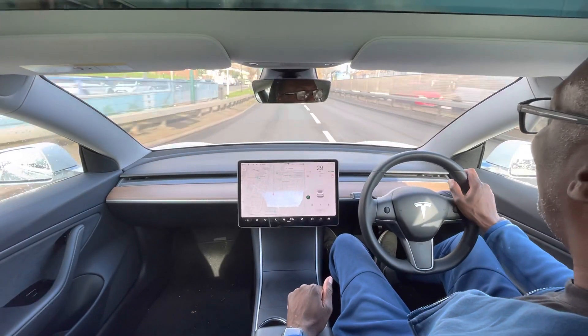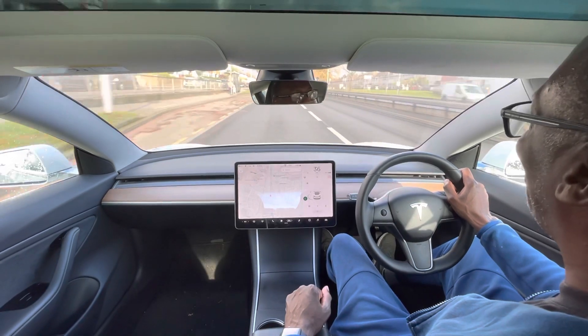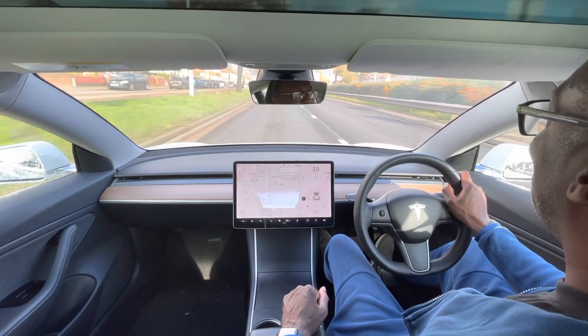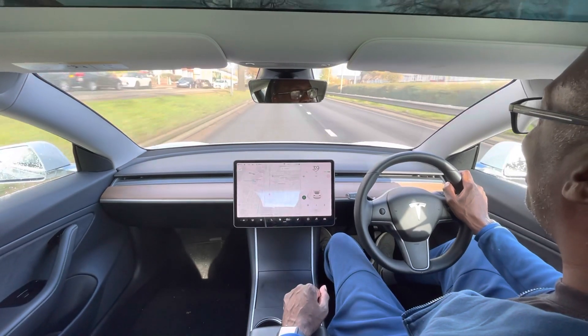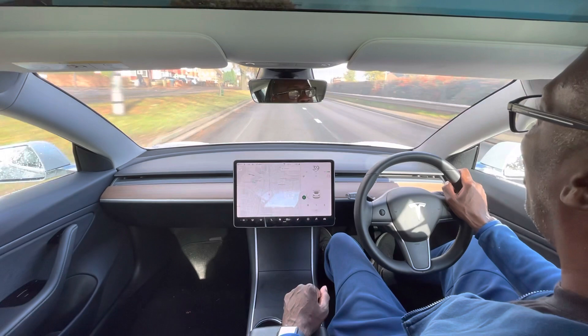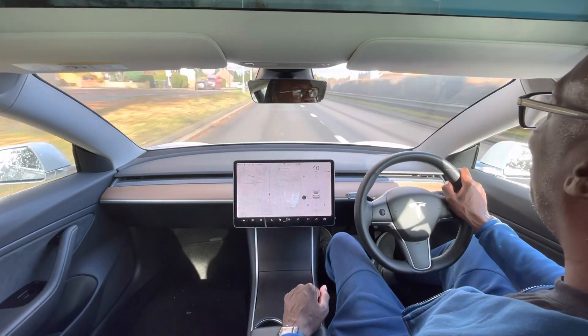Hello friends and family. It's been almost one year since I've had this car, my Tesla Model 3, and given that it's locked down and there's nothing better to do, I'll give you a very brief overview of how Tesla's autopilot works. Basically, the car will drive itself.